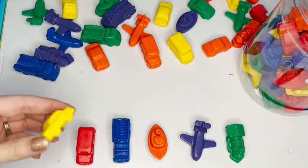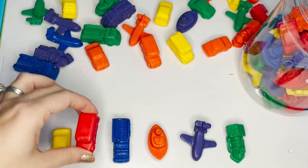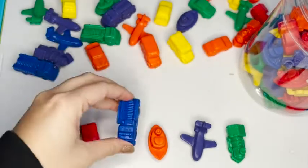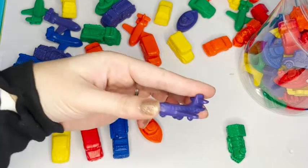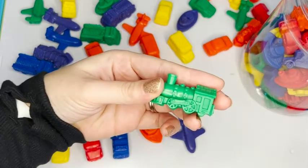So we have a car, a school bus, a fire engine, a tugboat, an airplane, and a train.